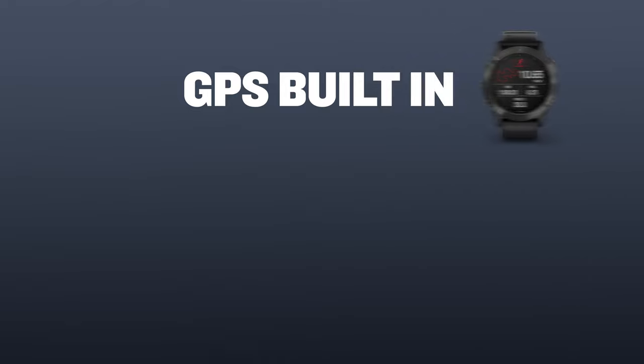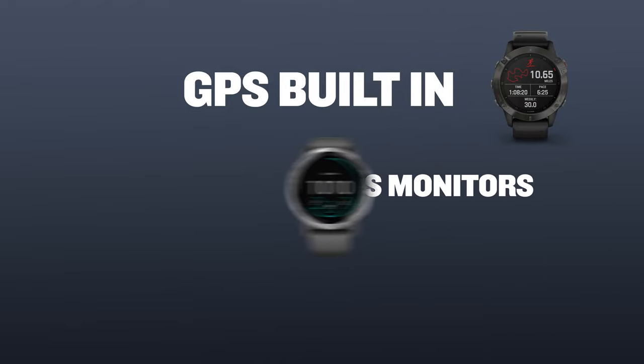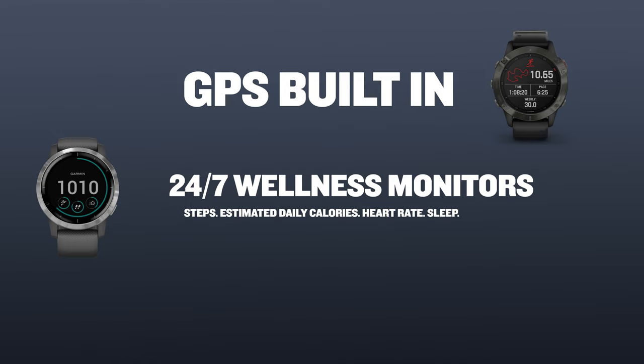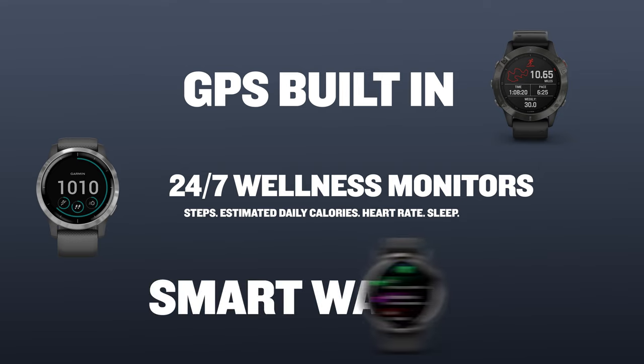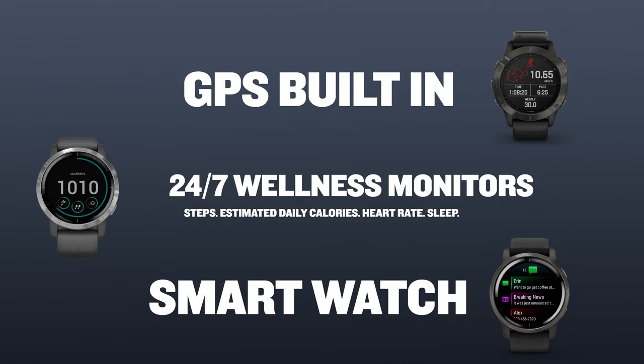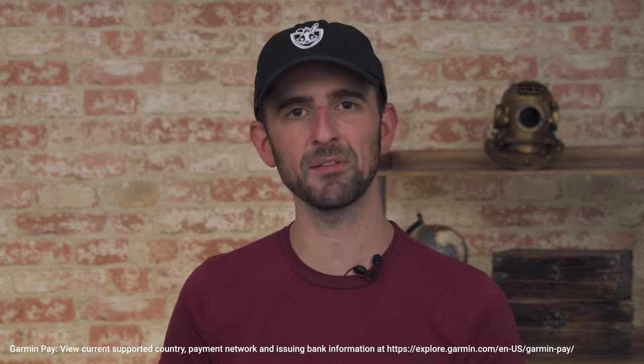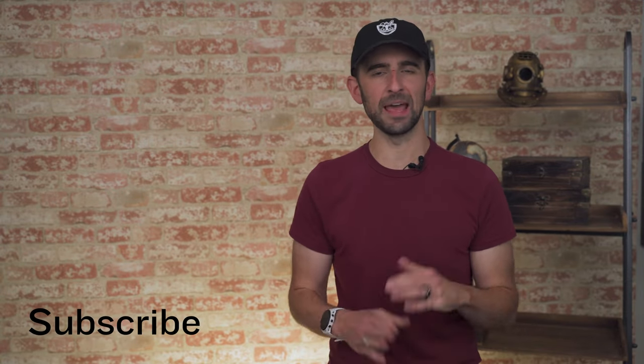Before you go, I wanted to confirm three key elements that apply to each series covered in this video. Number one, each device comes with GPS built in. Number two, all of these watches act as 24/7 wellness monitors, meaning they have the ability to track things like steps, estimated daily calories, heart rate, and sleep. Number three, each product here is a smartwatch, providing smart features when paired with a compatible phone — with available features ranging from call, text, and email notifications, to ConnectIQ compatibility for access to hundreds of downloadable apps and widgets, to contactless payments thanks to Garmin Pay.